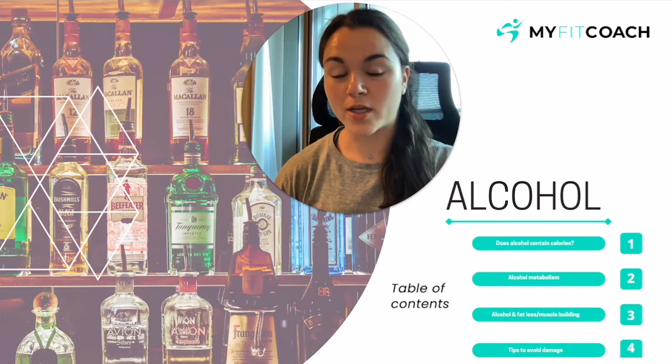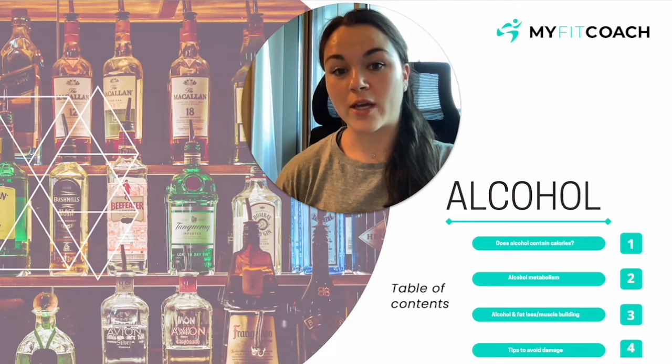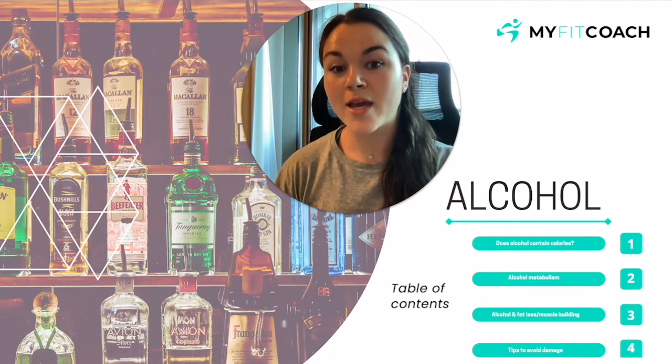Today we're going to be talking about alcohol — in terms of fat loss, muscle gaining, whether you can incorporate it into your fitness journey, how it is processed in the body, and some tips to avoid as much damage as possible if you are going to be incorporating it into your fitness journey.